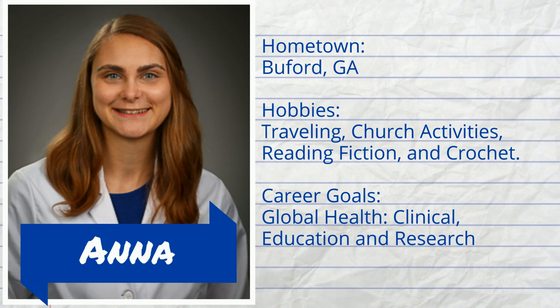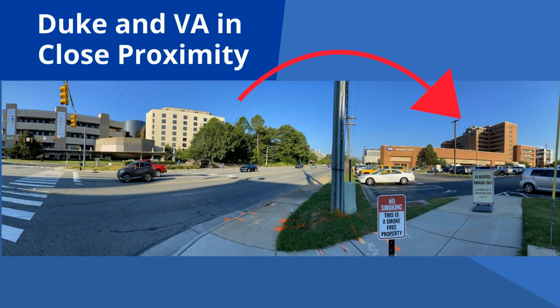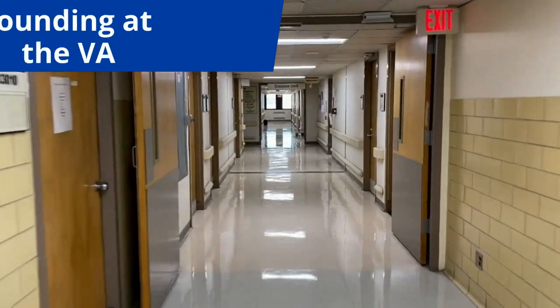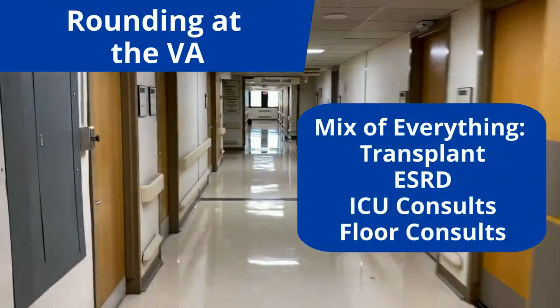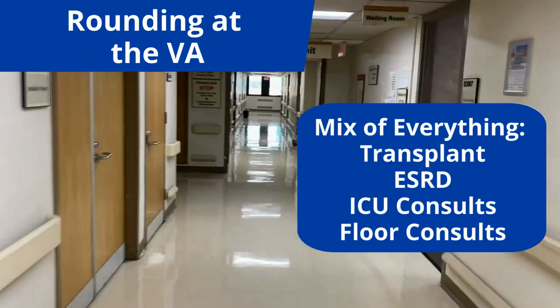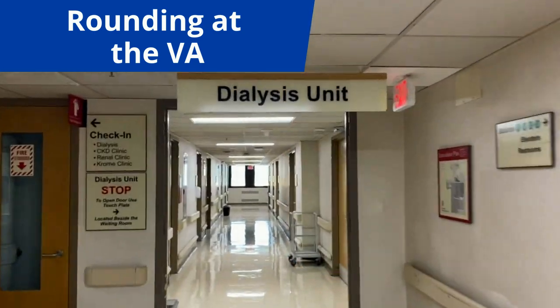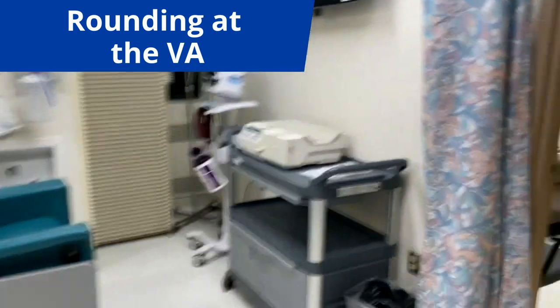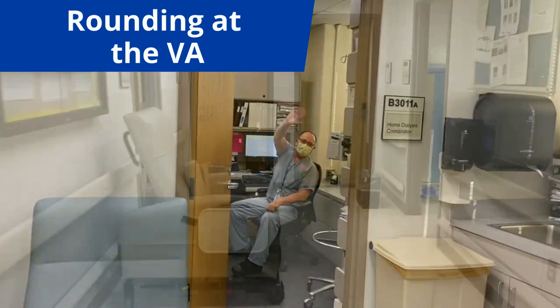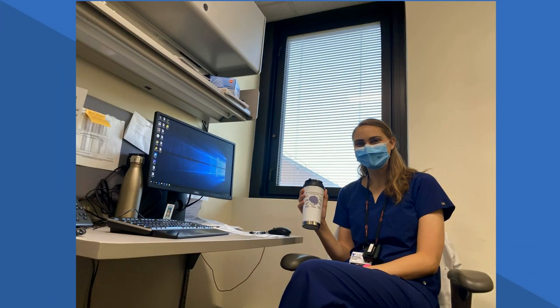I'm Anna, and I'm on the VA consult service right now. Since the VA is right across the street, I can still participate in all the conferences at Duke. Working at the VA gives you a more bread-and-butter nephrology experience, caring for all kinds of patients at once, including transplant, ESRD, ICU, and floor patients. With all that said, there's usually a lower census here. There's a great team here too, with dialysis nurses, APPs, and social work all working together every day for both inpatients and outpatients. I also enjoy the fellow workroom that has a window.